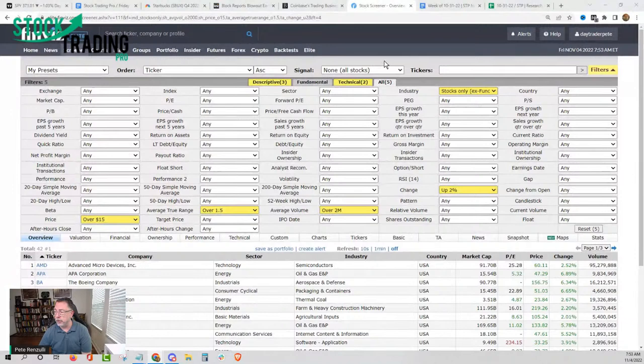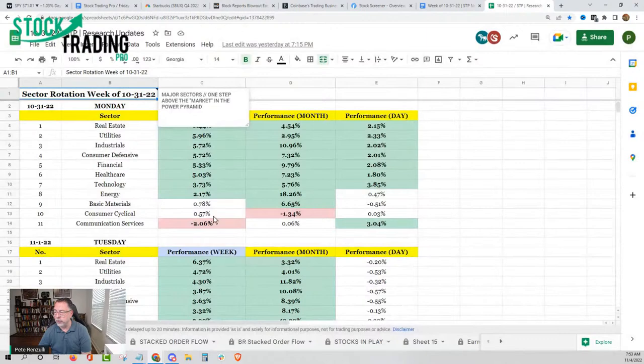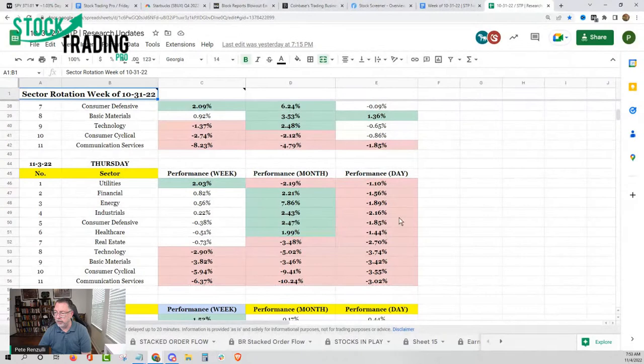So now we have 42 stocks that meet the criteria. Can you trade 42 stocks? Is your software set up to keep an eye on 42 stocks? Maybe you might want to break it down into an individual sector. You might want to hop over here and say, what groups of stocks have been the strongest recently? Well, we just talked about Boeing. So that's where we're going to hop on over and take a look at sector rotation.